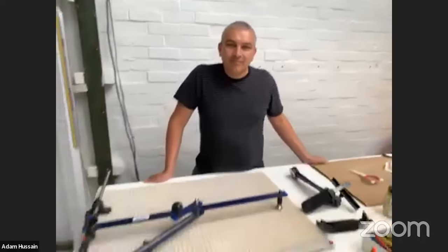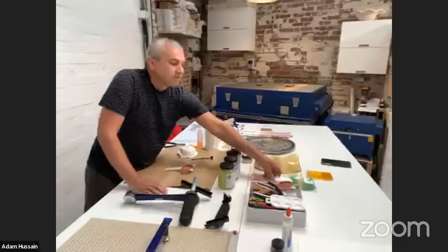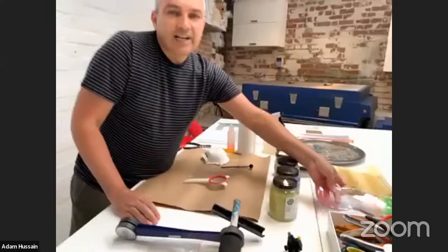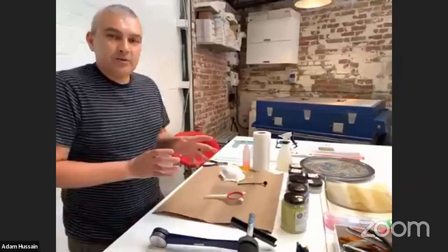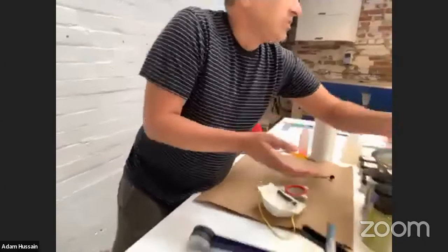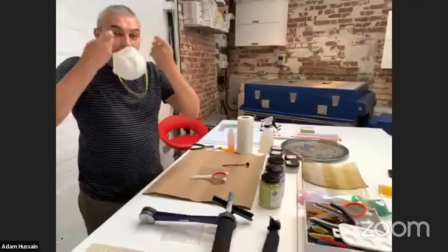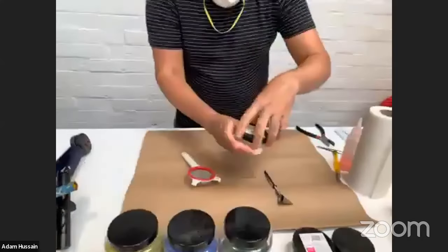Here we've got some pieces that have already been fused and slumped — this was for a Cotswolds exhibition. My work isn't usually very organic; normally it's very geometric patterns or abstract imagery using rods. So this was a bit out of my comfort zone. I'm going to quickly do a small soap dish like these — the kind of simple designs I show on my weekend courses for four people, as an introduction into glass fusing. Always wear a mask and glasses when using glass.